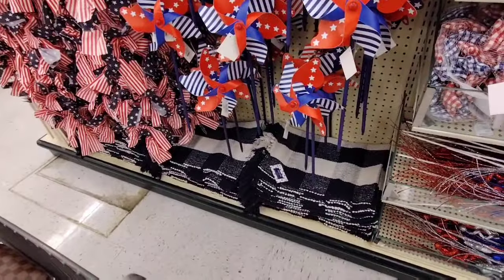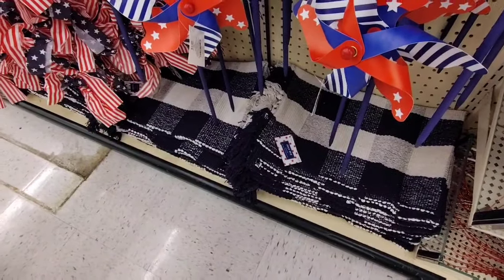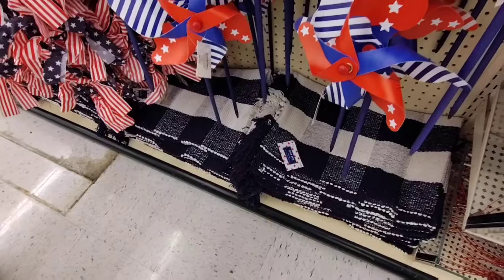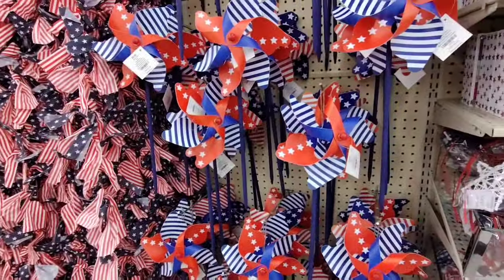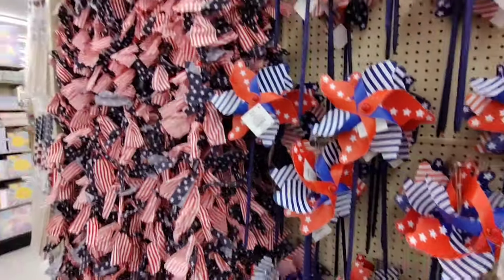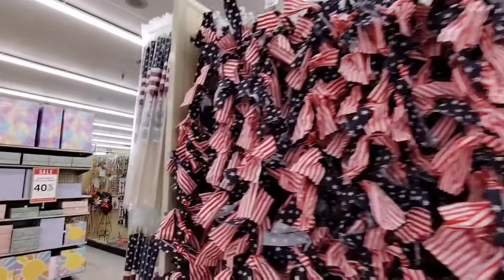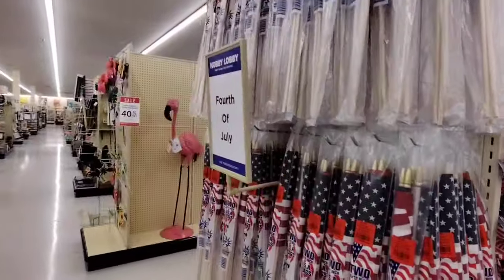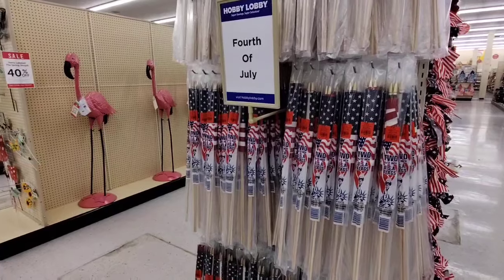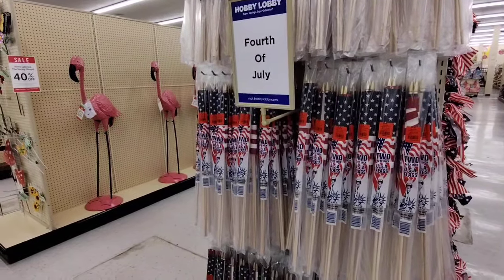They have the navy blue and white at $12.99. You can also get this at 90% off if it's still there and save it for fall. We're gonna keep going. Look at all this beautifulness. We also have the flags coming in at $2.99 — not bad. When that 40% hits it'll be an amazing deal.